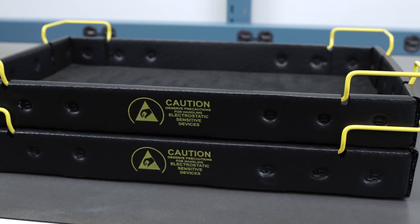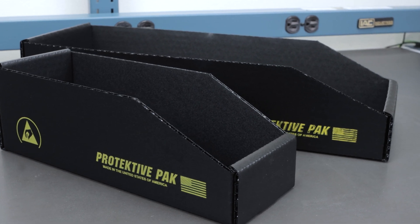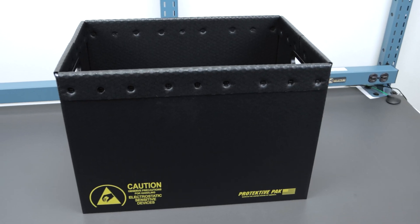Looking for a sturdy, rugged and durable ESD material? Introducing Endurotech, the solution for your heavy-duty ESD storage and transportation needs.